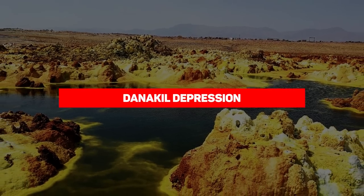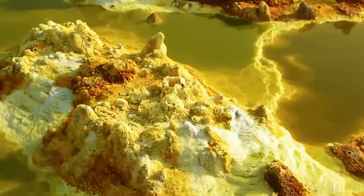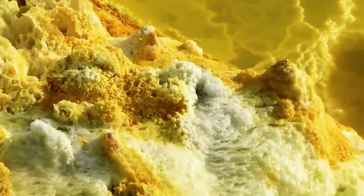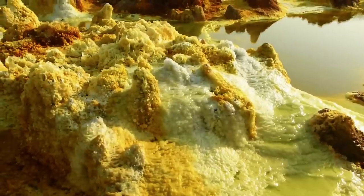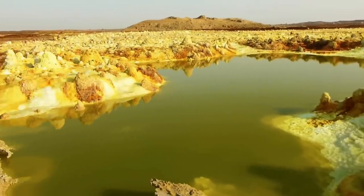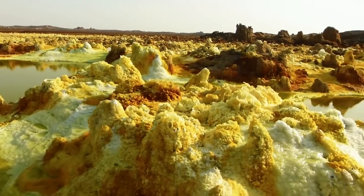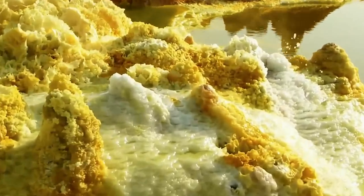Danakil Depression. Found in the northern part of the Afar Triangle in Ethiopia, the Danakil Depression is a geographical depression that arises from the divergence of three tectonic plates in the Horn of Africa. What this entire place is about is basically a drainage basin that retains water, just like a river, but without a means of escape. It's also famous for being one of the hottest places on the planet, and the Danakil Depression is a world of its own.